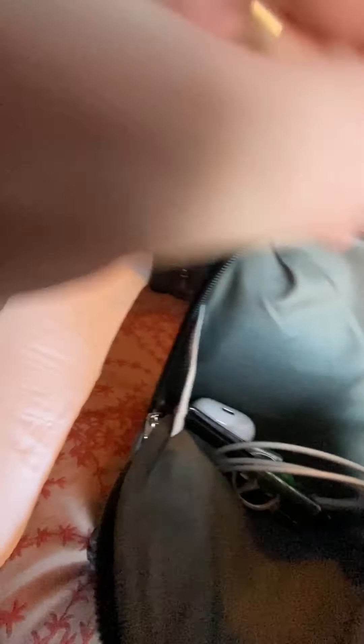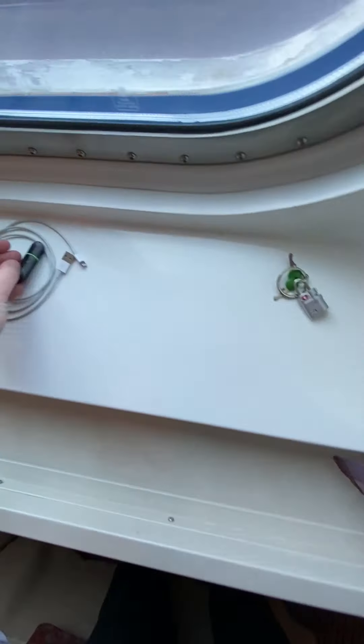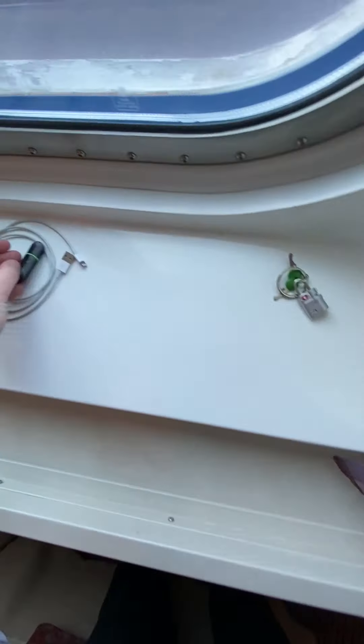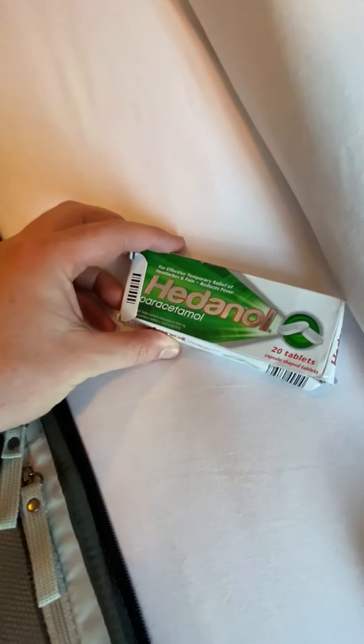Check-in bag, cabin bag — let's start with the cabin bag first. In the front here is where I stash all of my receipts. And in here is my little pocket of stuff: AirPods, phone charger, pen, flash drive, and the keys to that bag.